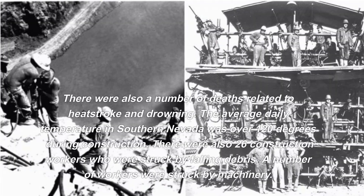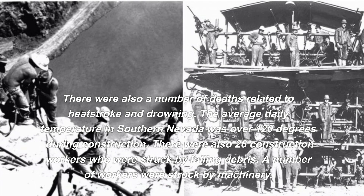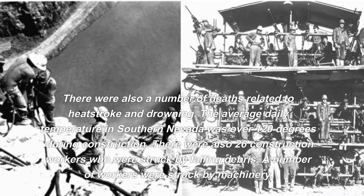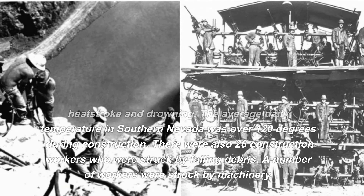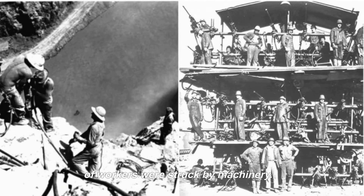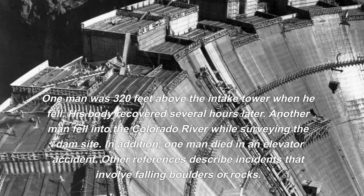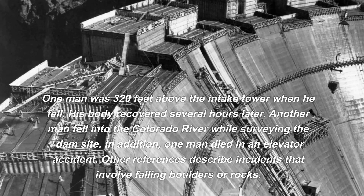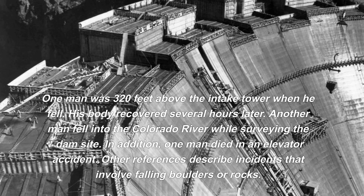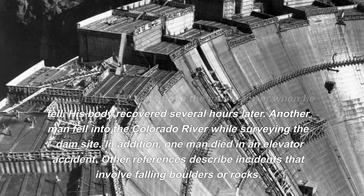There were also deaths related to heat stroke and drowning. The average daily temperature in southern Nevada was over 120 degrees during construction. Twenty-six construction workers were struck by falling debris, and a number were struck by machinery. One man was 320 feet above the intake tower when he fell, his body recovered several hours later. Another man fell into the Colorado River while surveying the dam site, and one man died in an elevator accident.